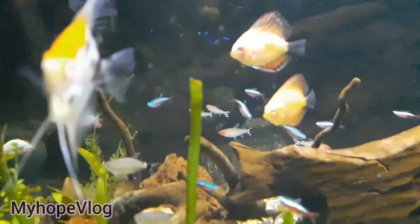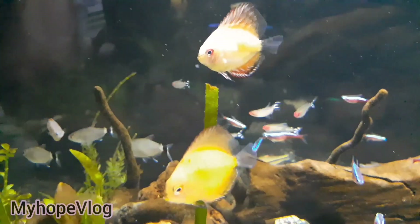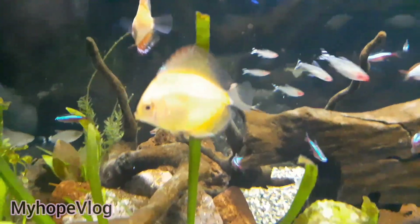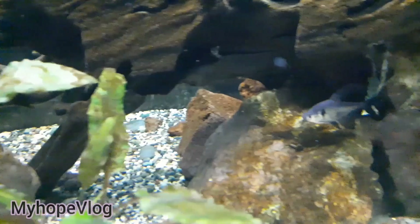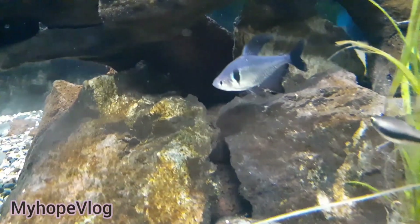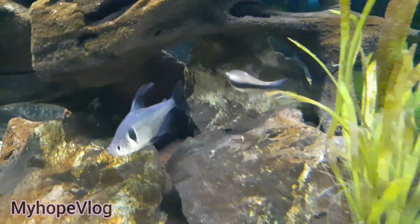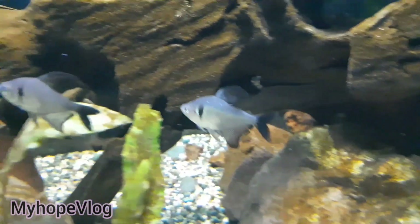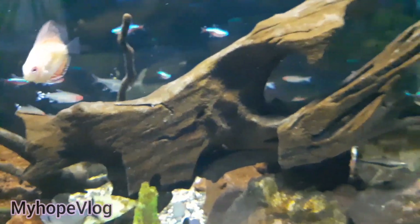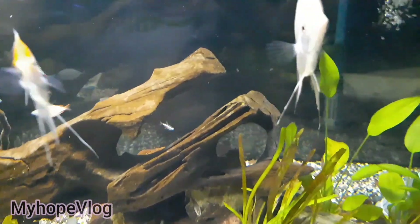And those are the dither fish that we have. We got some rummy nose, red eye tetra, dwarf rainbow fish. We also got cardinals, black phantom, priscilla, and emperor tetra. And some corries that we have there. And we also have torpedo barb. All of these fishes that I have here grew up or are growing up with me.